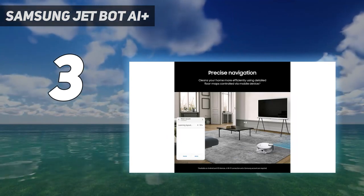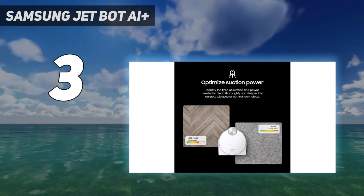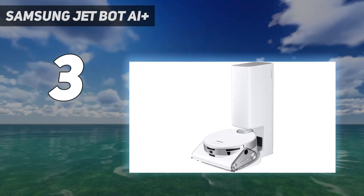While this model requires setting up through the Samsung SmartThings app to operate, the app offers control from your smartphone for scheduling and monitoring, or voice commands using Bixby or Alexa.